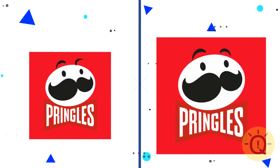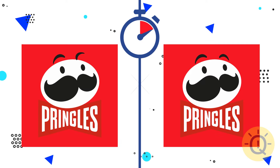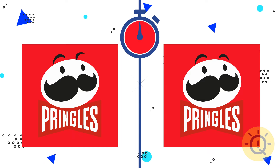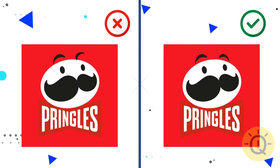Let's check out Pringles. Which one do you choose? The correct logo is on the right. Mind the eyebrows.